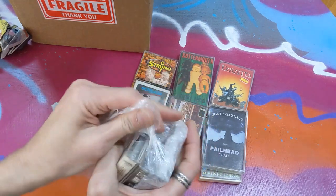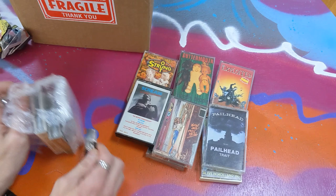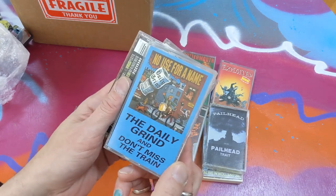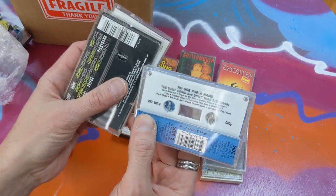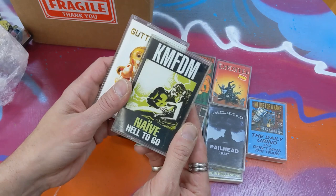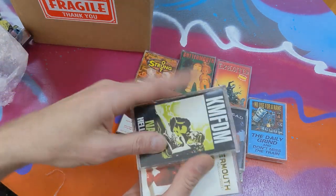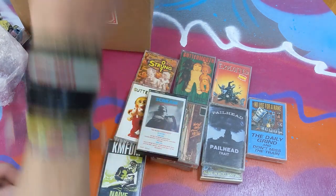It's like peeling fruit — peeling cassette tape fruit over here. Here is No Use for a Name. Of course I've heard of them. Daily Grind and Don't Miss the Train. Fat Records. KMFDM, of course — I'm familiar with them. Does that stand for Kill Motherfucking Depeche Mode? That's what I've heard. I'm not sure that's true, but that makes it more gutter mouth.